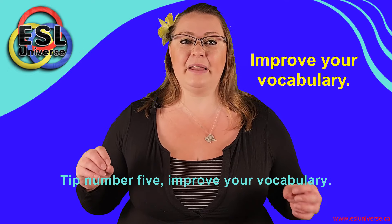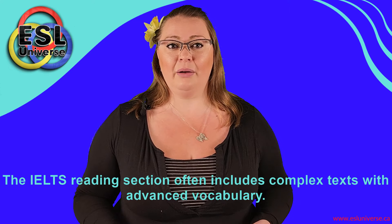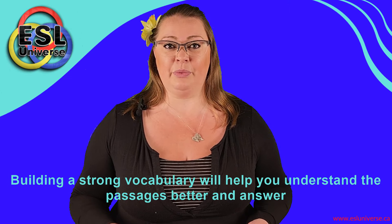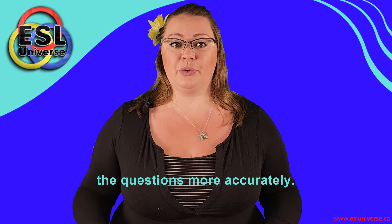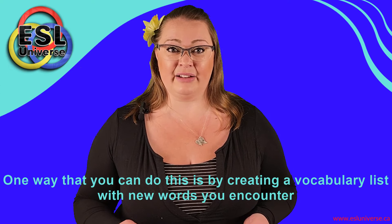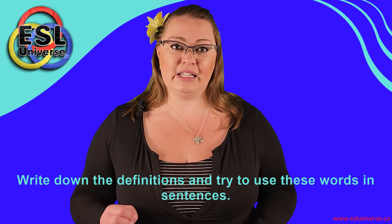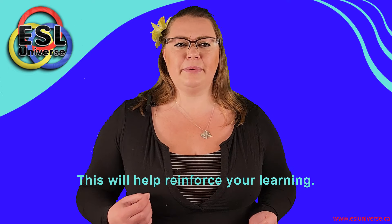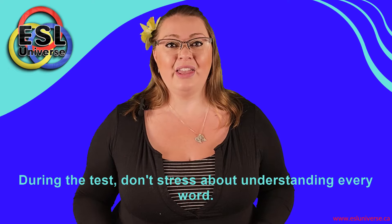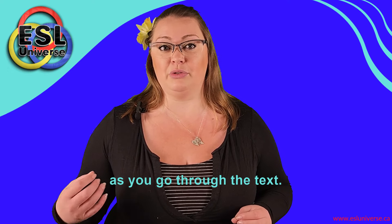Tip number five: improve your vocabulary. The IELTS reading section often includes complex texts with advanced vocabulary. Building a strong vocabulary will help you understand the passages better and answer the questions more accurately. One way to do this is by creating a vocabulary list with new words you encounter during your practice. Write down the definitions and try to use these words in sentences — this will help reinforce your learning. During the test, don't stress about understanding every word. Instead, use the context to help you guess the meaning of words you don't know as you go through the text.